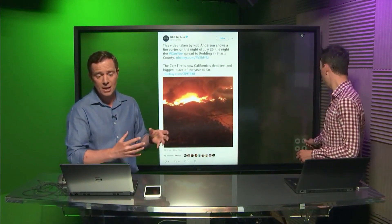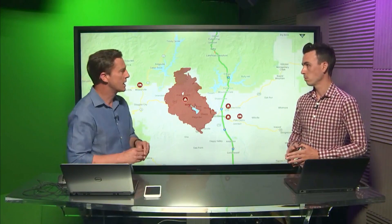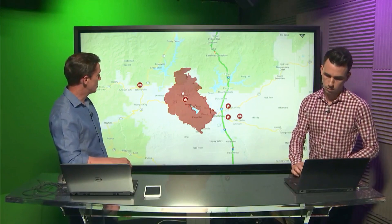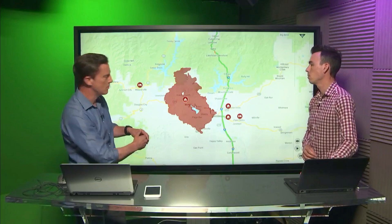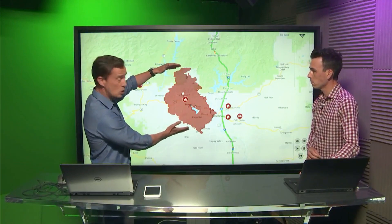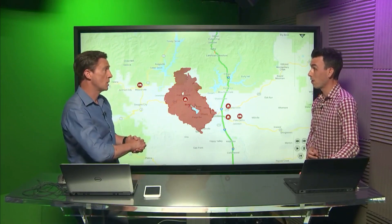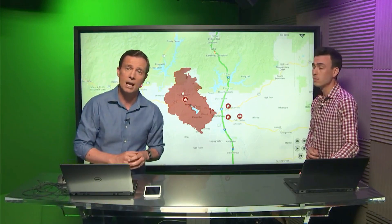It just doesn't bear thinking about being anywhere close to that. So what we saw there is a fire whirl, or a fire devil, rather than what's sometimes called a firenado. This is the actual fire that's still burning in this part of California, near Reading. The distance from Reading to Douglas City is about 37 miles. This image was taken this morning — the fire is still burning, about 35 miles across by 25 miles across. A huge area, and one of the deadliest and largest fires of the season in California.